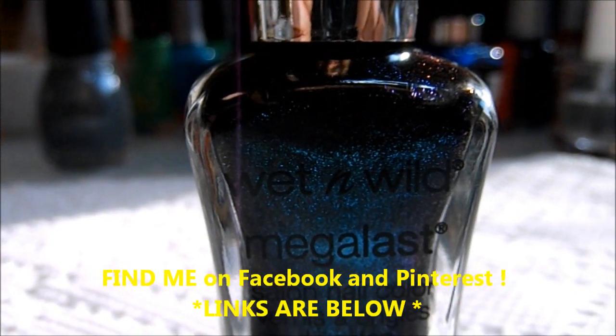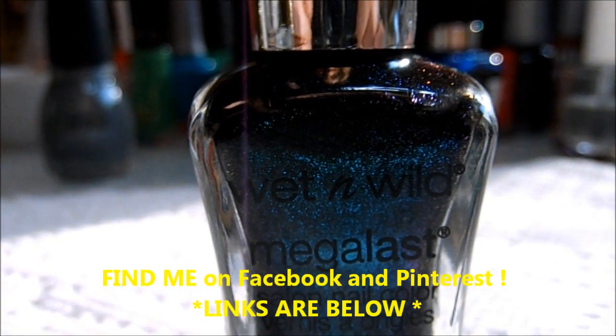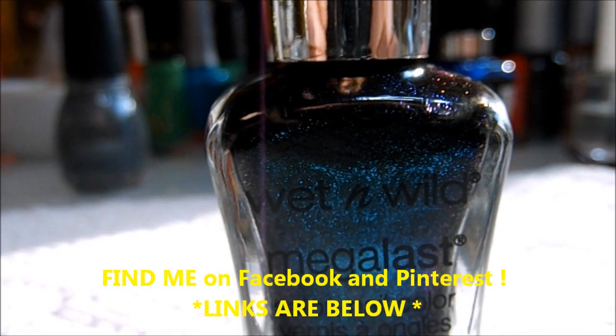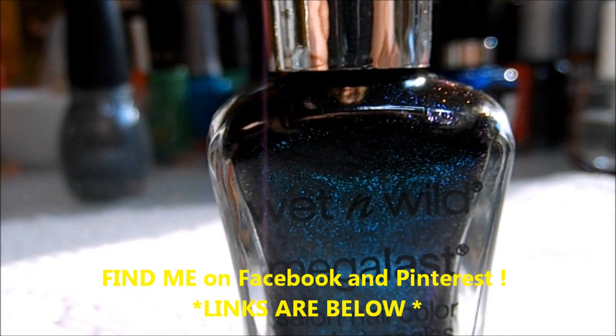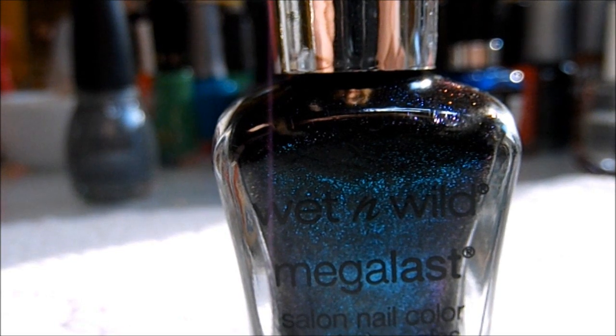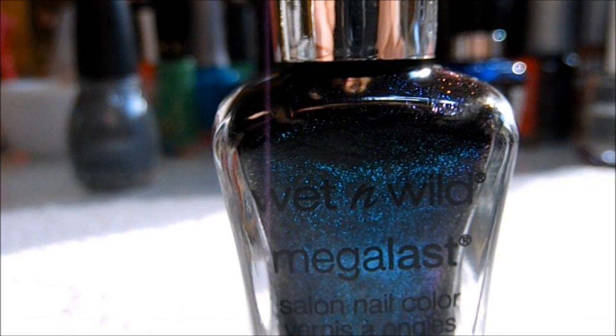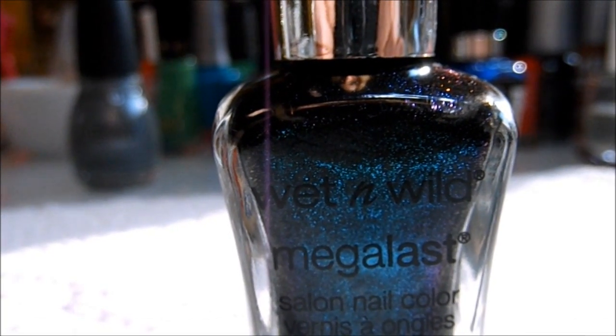Hi everyone! I'm starting something new — a polish of the month. Each month I'm going to showcase one of my favorite polishes and just show you the color, wear it, and tell you what I think about it. This month I've been loving this Wet and Wild Mega Last Sea Change color.